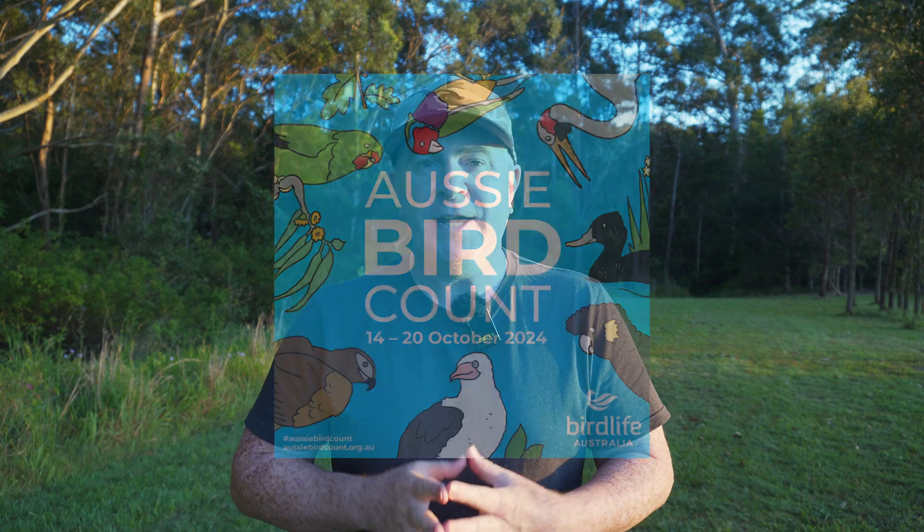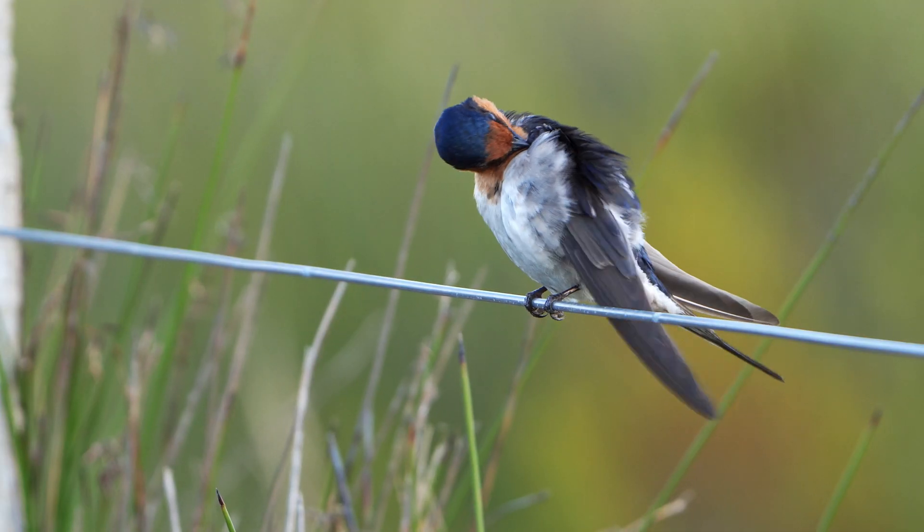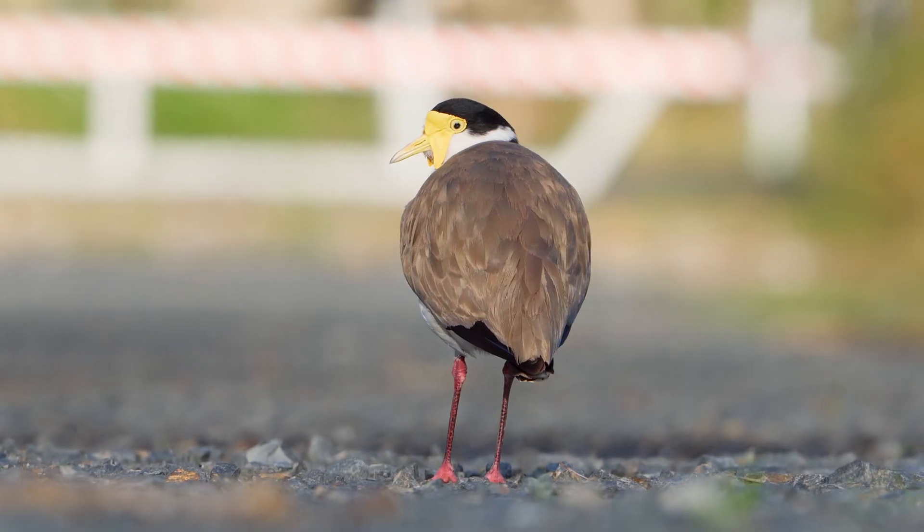Hi, I'm Barry from Birdwatch World. Today I'm excited to talk to you about the Aussie Bird Count for 2024. It's a cool way for you to help protect Australia's amazing birds and it only takes 20 minutes per day.